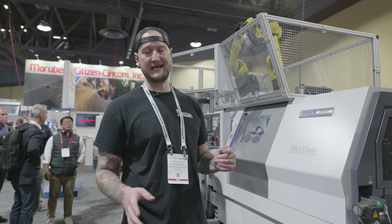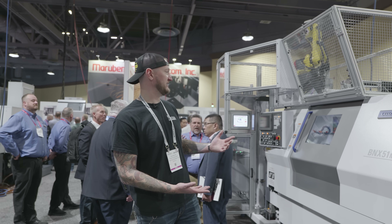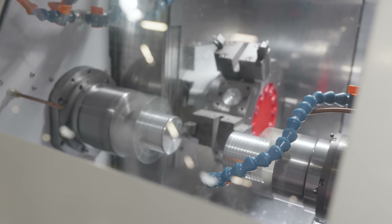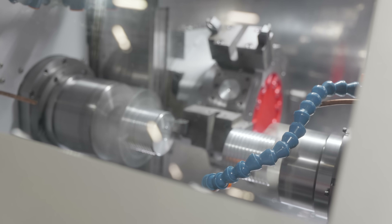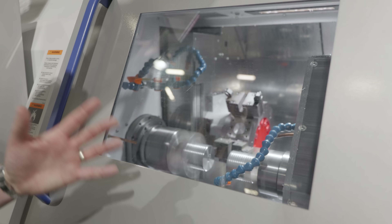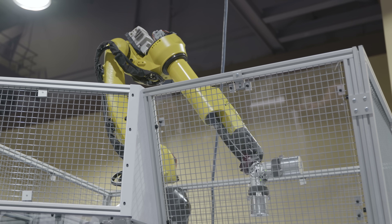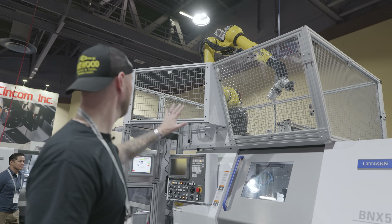One of the cool things about coming to trade shows is getting to check out brands you may not be as familiar with. That's the Citizen Miyano machines here — I've heard a lot about them but haven't seen them in person. This unit caught my eye because it's super cool. It's actually a dual spindle machine that's using one tool turret to turn both spindles at the same time. You can see they have a demo going here where they're turning two parts off the same tool holder — something I haven't seen before. There's also a giant FANUC robot on top that's actually loading and unloading this machine with a pallet on the side — the first time I've seen one that operates on top like that.